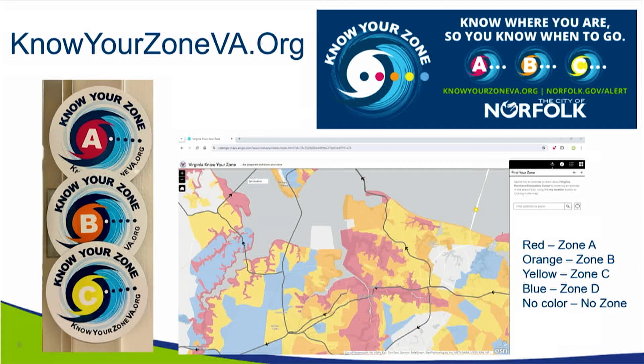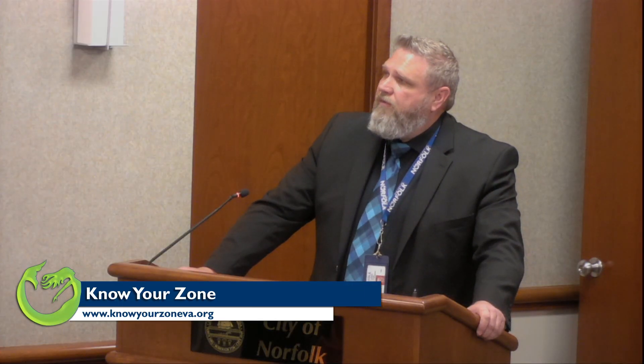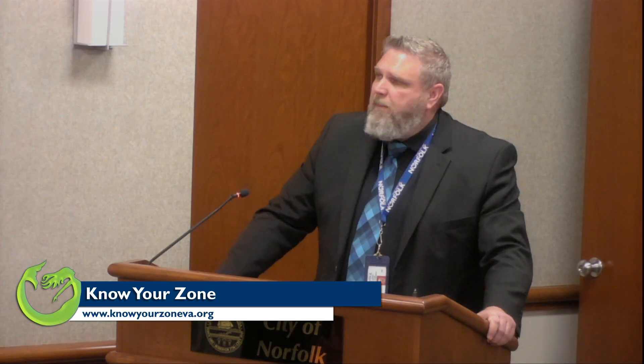For Norfolk, our primary zones are A, B, and C. A is the most low-lying, B is right above that, and C is our highest ground in the city. We ask residents to go to knowyourzoneva.org — you can type in your address and it will tell you what zone you're in.